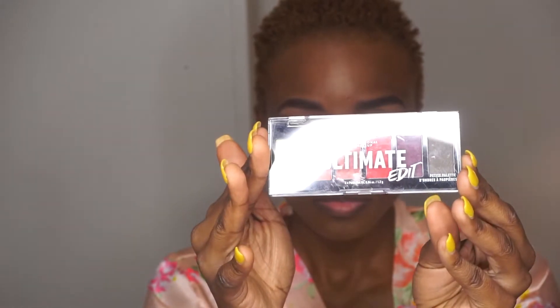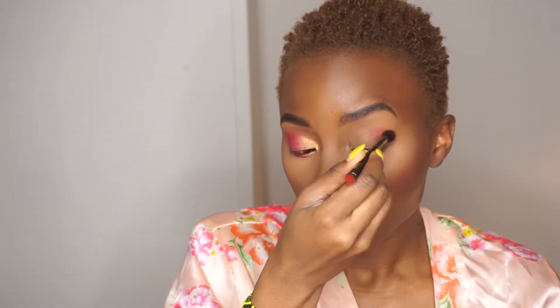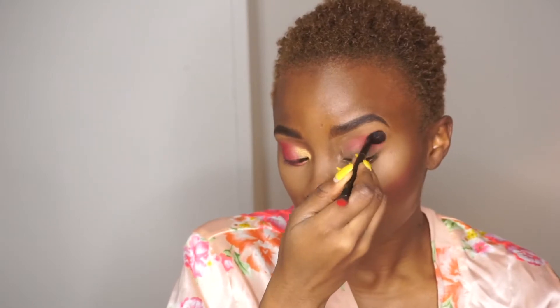Applying the ELF primer on my eyes, I do one eye at a time. After applying the primer, I went ahead and used the NYX Professional Makeup Ultimate Edit Palette, using the bright red colors. Starting off with that red color, I applied it all over my eyelids to create a red background, then used the purple color in the inner corner to add some depth.